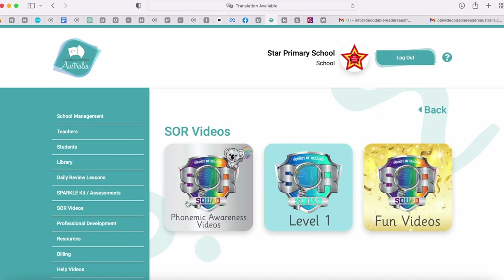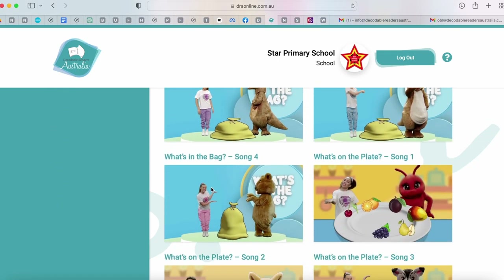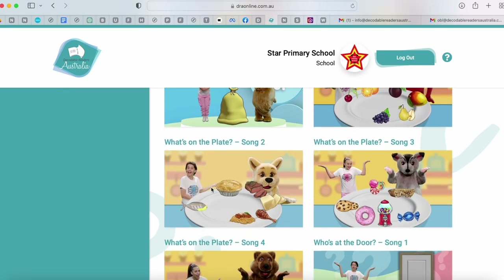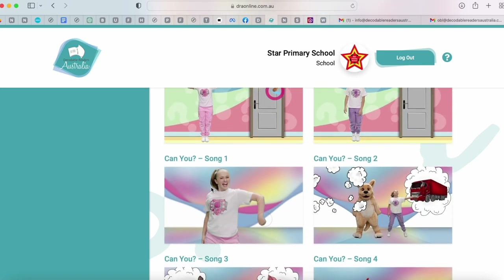Let's head back to our lessons and explore our videos. In level one we have phonemic awareness videos, phonics videos and fun videos. Let's have a look at our phonemic awareness videos. You can see there are lots of videos in here conducted by our SOR squad, our Sounds of Reading squad. They're interactive and encourage students to sound out words and hear that sounding and that blending.